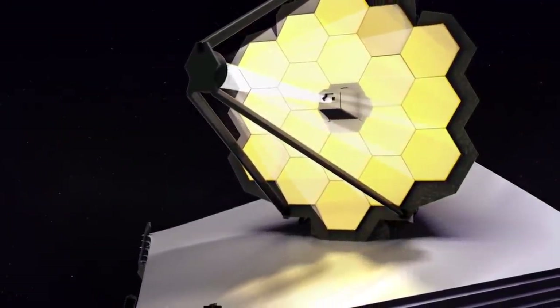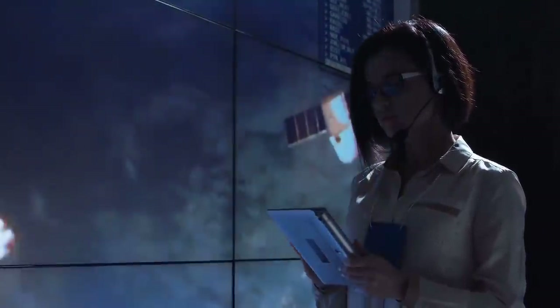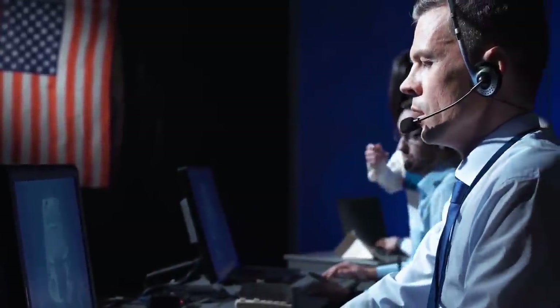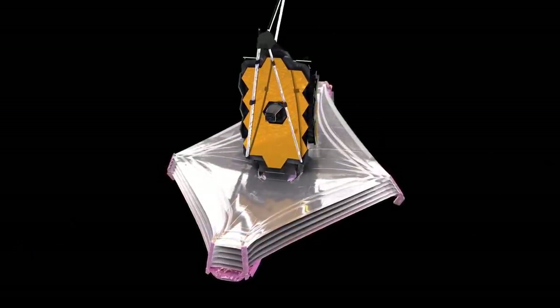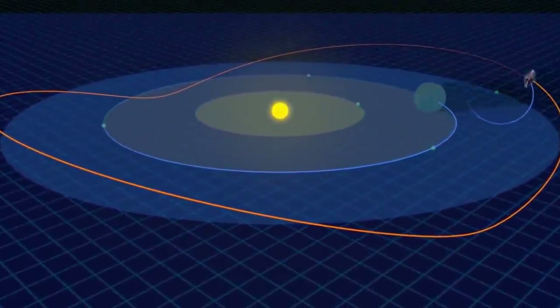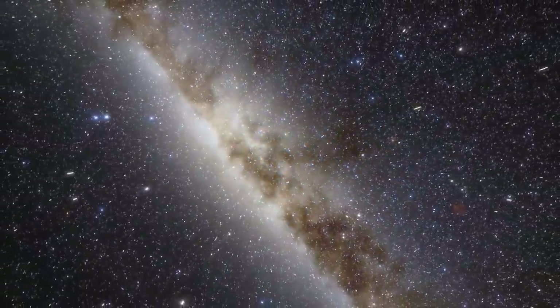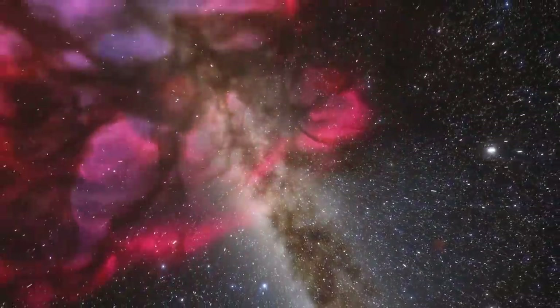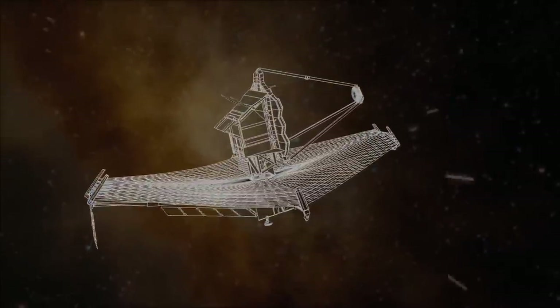Once the telescope cools in the shade of the deployed sunshield, warm electronics will be turned on and flight software initialized. When Webb's mirrors are fully deployed, many team members will exhale with relief. All of Webb's instruments will be tested and calibrated in a process that will take months. At about 29 days, there will be one final thruster burn and JWST will reach its position at Lagrange Point 2. At about 33 days after launch, the complex instrumentation will be turned on. The first NIRCam image will be made of a crowded group of stars to confirm light is getting through the telescope and into the instruments.